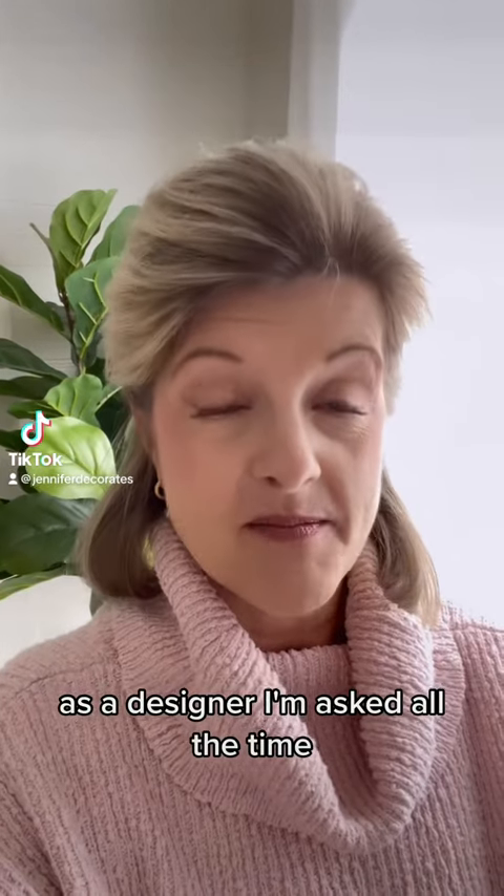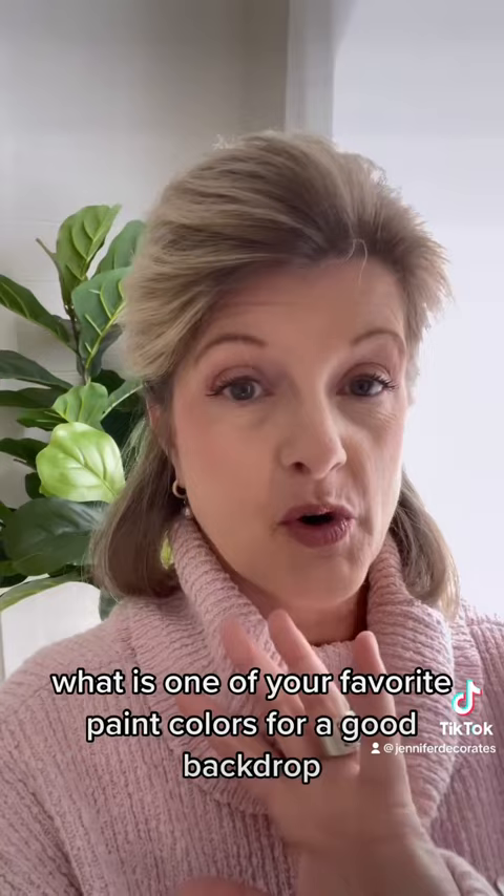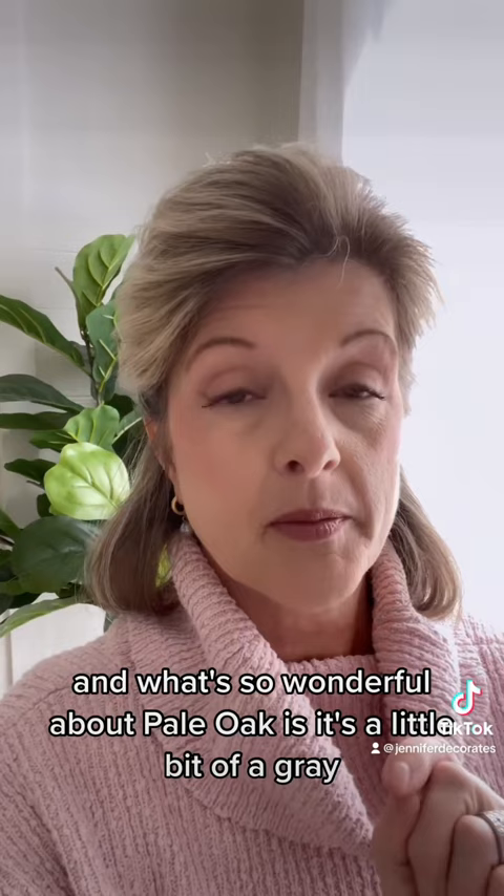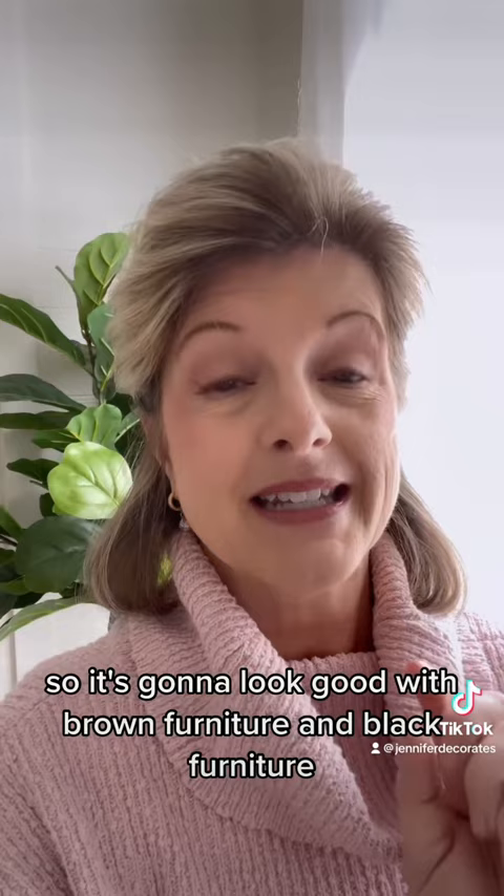As a designer, I'm asked all the time, what is one of your favorite paint colors or a good backdrop? My absolute favorite color is going to be Pale Oak by Benjamin Moore. It is the lighter version of Revere Pewter. What's so wonderful about Pale Oak is it's a little bit of a grayish, so it's going to look good with brown furniture and black furniture. And it is absolutely beautiful.